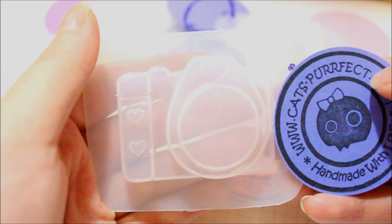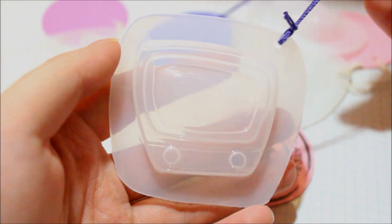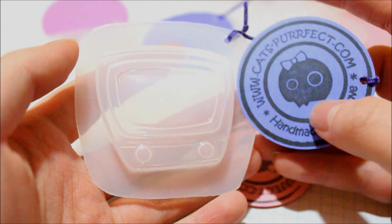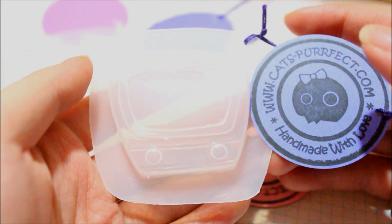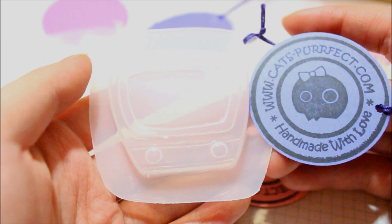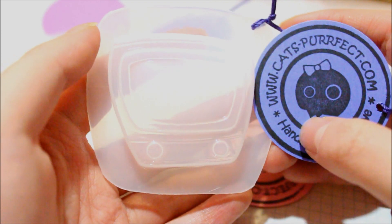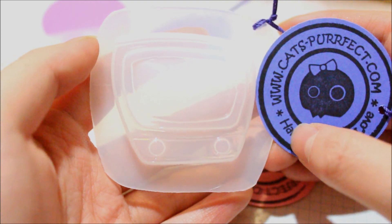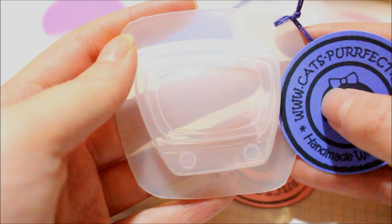Some of you may be asking why I upload package openings on both channels. It's because I like to showcase different craft supply stores on my main channel where there's a little more publicity. Then as I purchase more and more I shifted to surprise vlogs so you guys aren't looking at the same content every single time. Anyway, the next one is this TV mold, and I think this is very original.